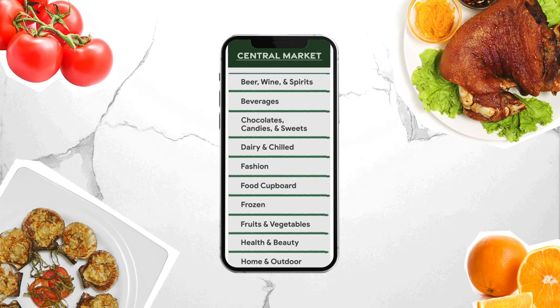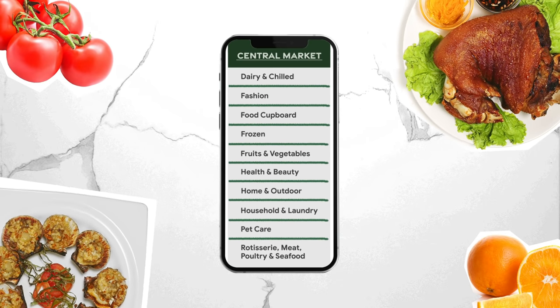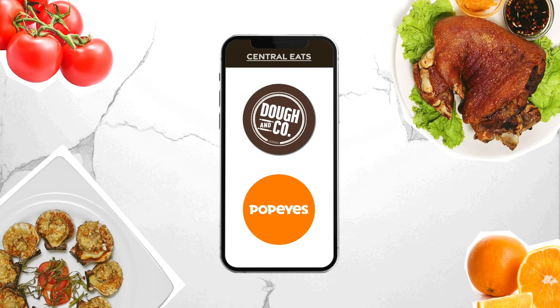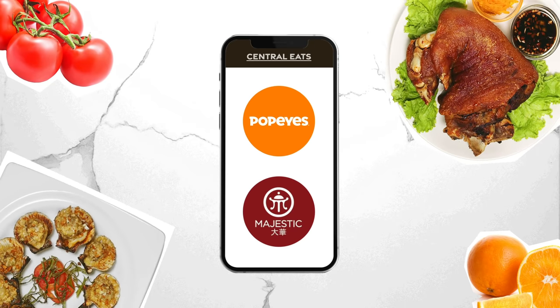At Central Market, you can start by clicking any of the item categories on the left. If you're at Central Eats, just choose your preferred restaurant and order from there.